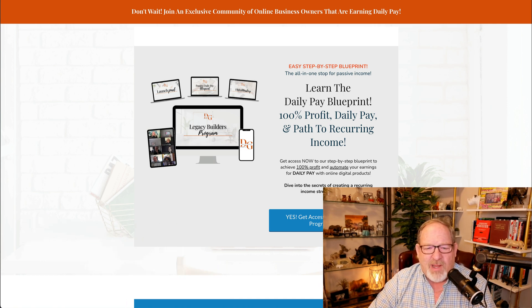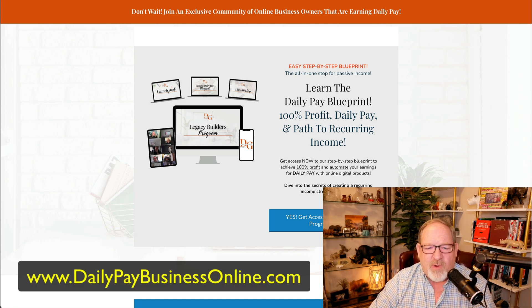I've been online since 1998 and been very successful in the network marketing industry, and still have some residual income coming in from that. I wanted to do a little bit extra, and so I found this blueprint that allows you to work a few hours a week and earn 100 percent of the profit.